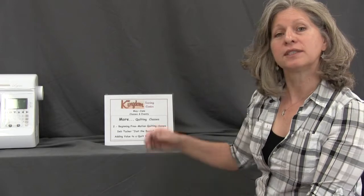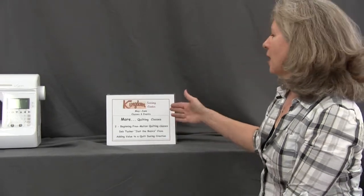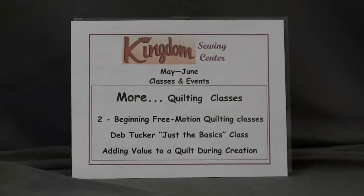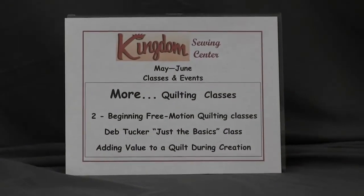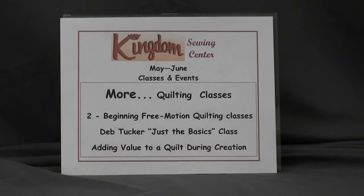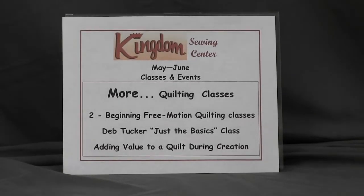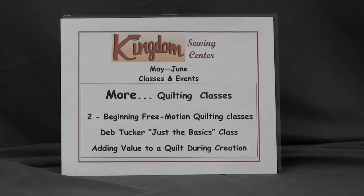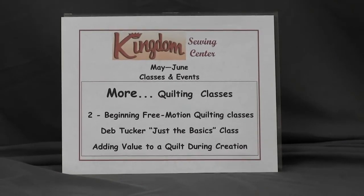We've got some fantastic new quilting classes that we're going to be doing. We've got a couple of basic free motion classes with Kathy Steigletter. She'll be doing one class all about feathers and how to stitch feathers on your quilt, and the second class will be filler patterns to fill up blank spaces on your quilt.